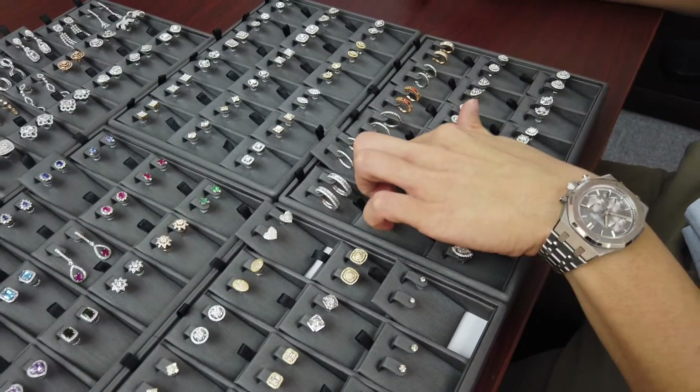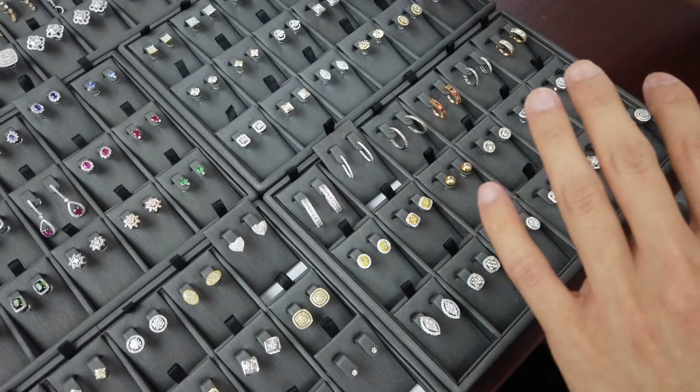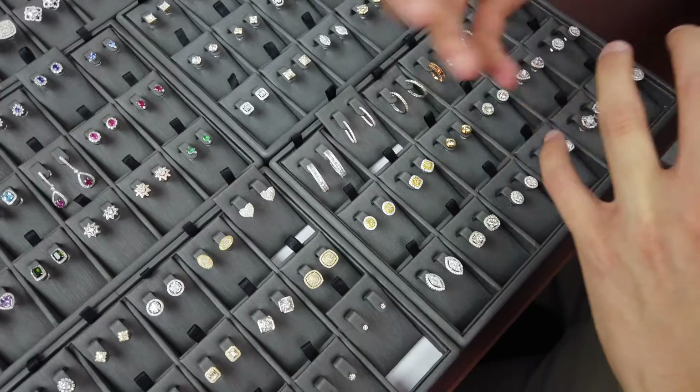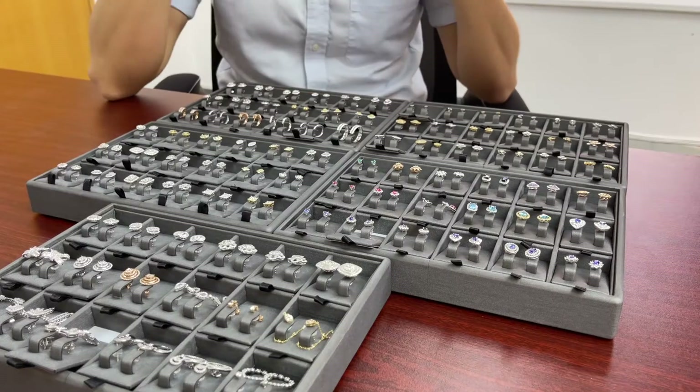Hoops are great for every day, and earrings in general are great for everyday wear — especially if you're someone who works with their hands, like a nurse, dentist, or doctor. You can wear earrings in your ears and they won't get caught in anything, unlike a bracelet or ring.